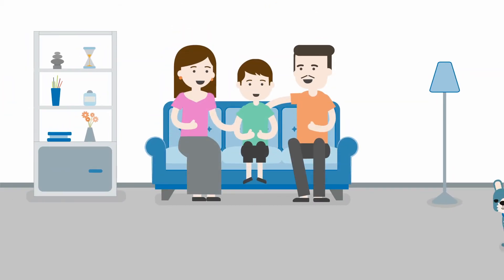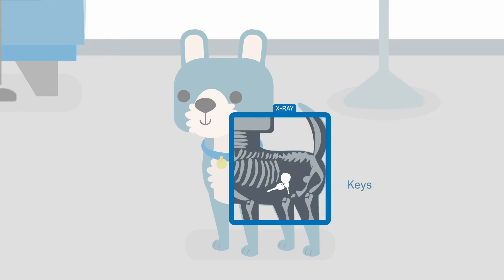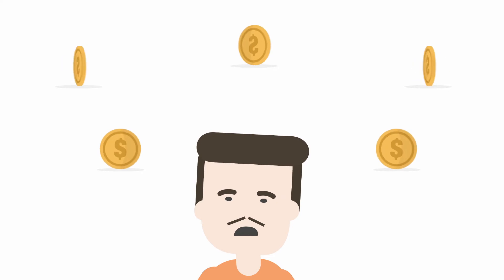My friend was recently telling me about the time her family's dog ate her keys. She mentioned how expensive it was to replace them because of all the recent advances in technology.